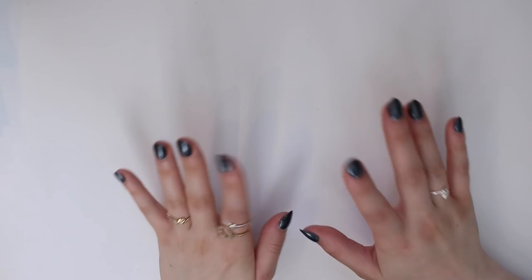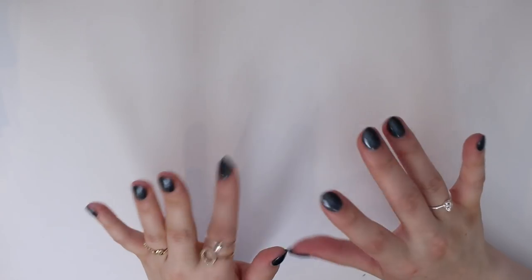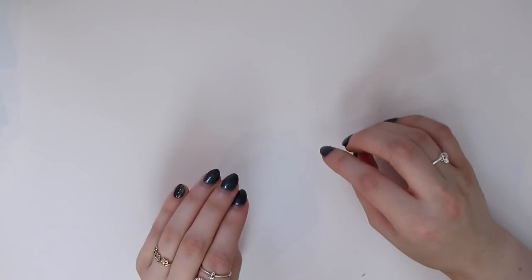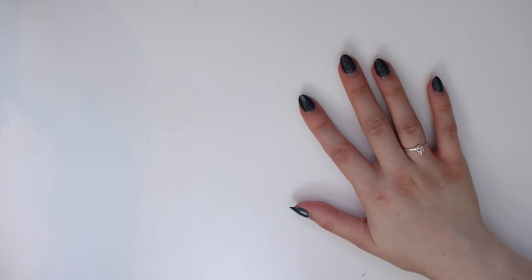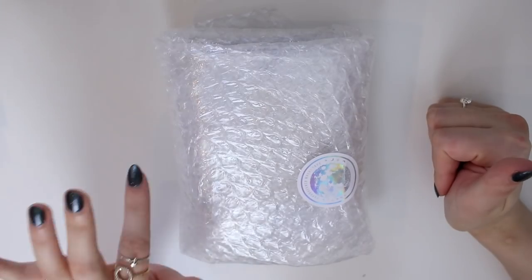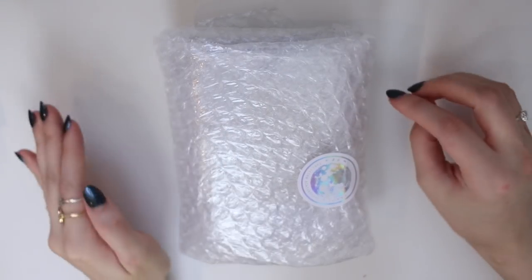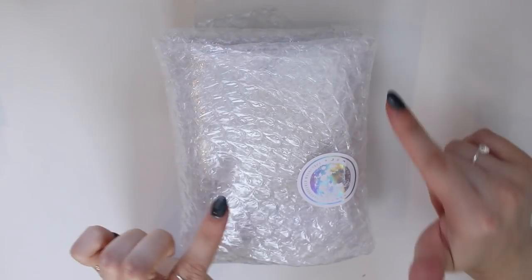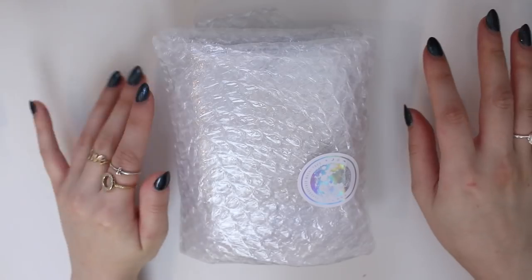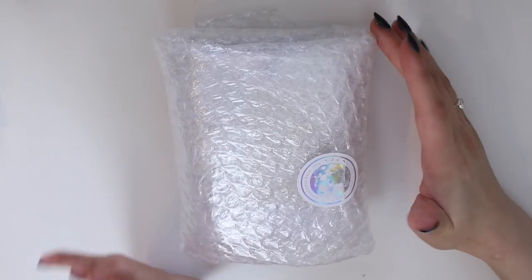Hey everyone, today I'm doing a stationery haul of items I've received over the past few months. I'm starting with Paper Geek Co, which is one of my favorite stationery stores — they have an Etsy store and their own website. I use a lot of their products, especially for washi tape, and they actually contacted me and asked if they could send me a few things to show on my channel.